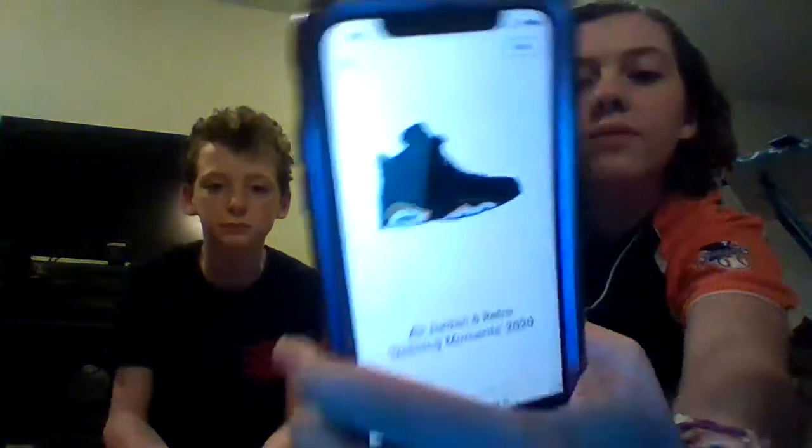All right, two more shoes and then we'll see. Guess: 255. Actual: 230 — so you're 25 off. Last shoe. Guess: 224. It was 425. What!